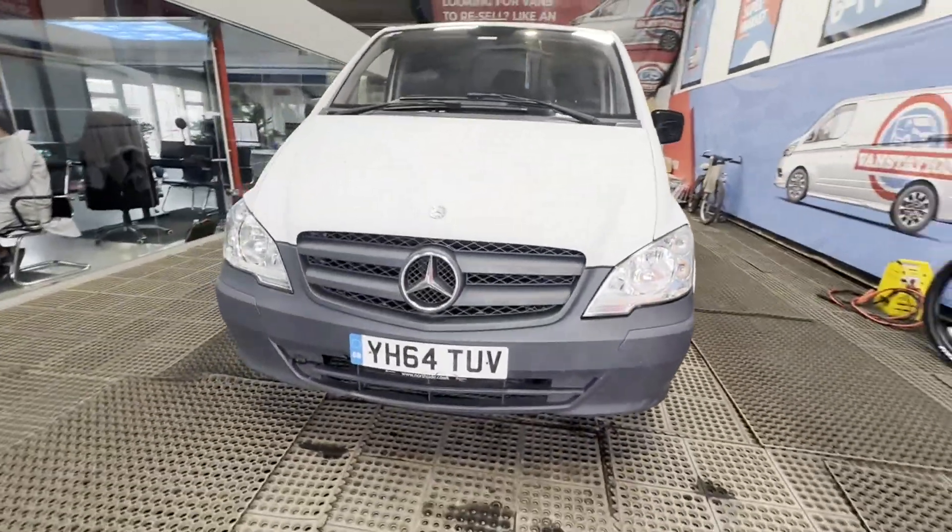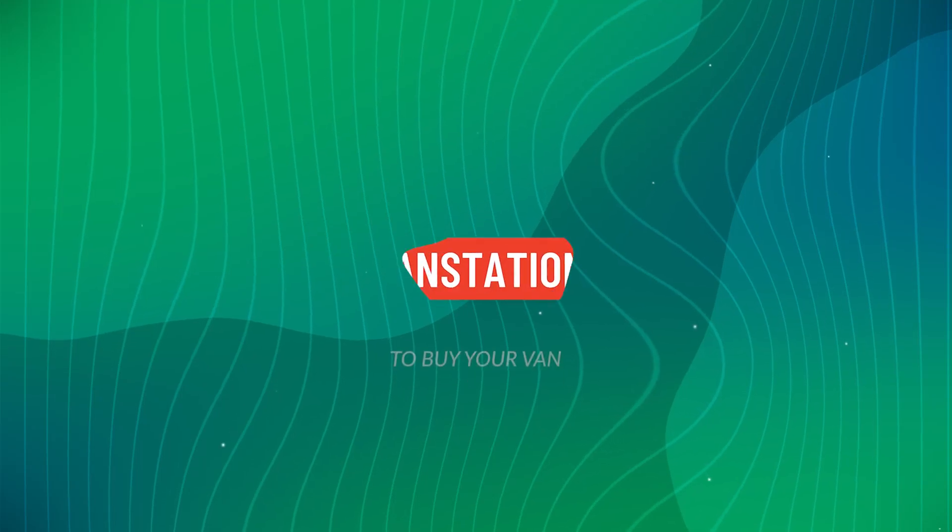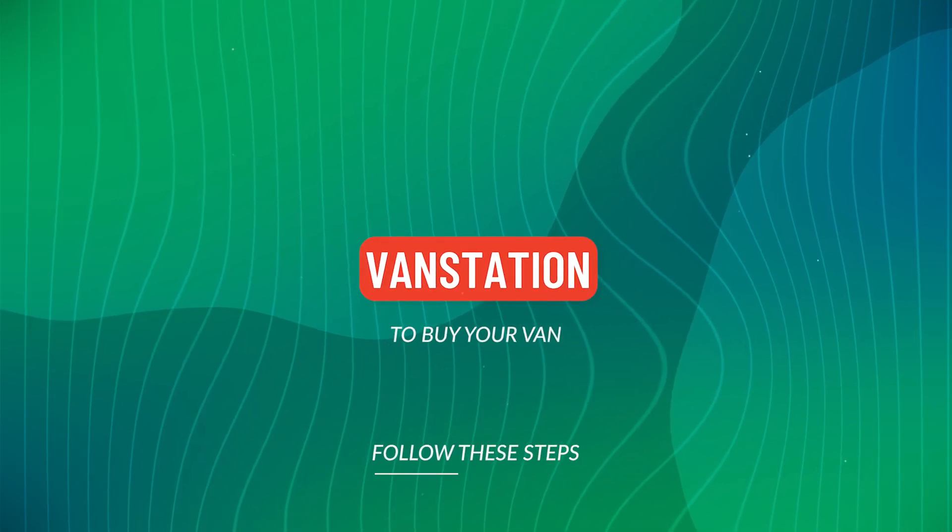HPI: Cat S registered in 2023. CAP retail: £6,875 plus VAT.